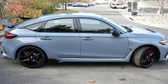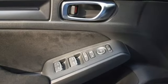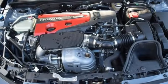Leather steering wheel, intercooled turbo inline four-cylinder engine, aluminum wheels, driver control suspension management, and integrated navigation system with voice activation.